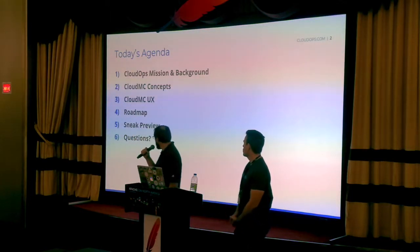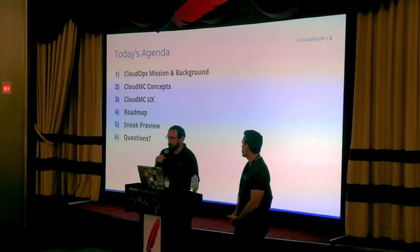We also have a little tidbit here — a special announcement just for this crowd.